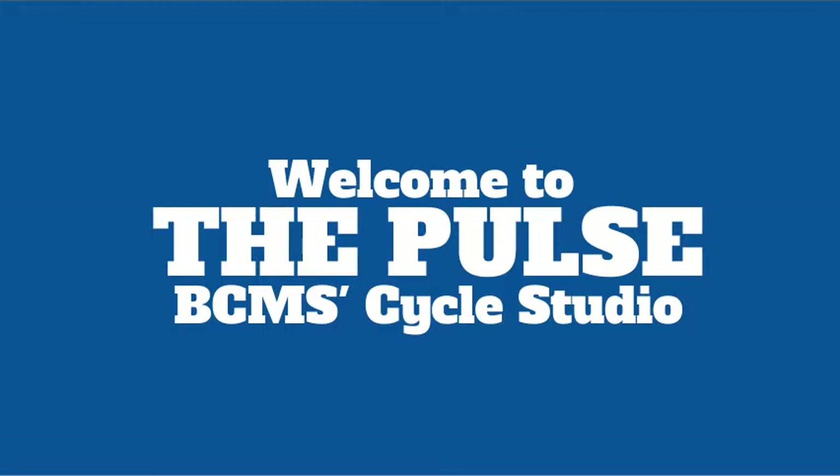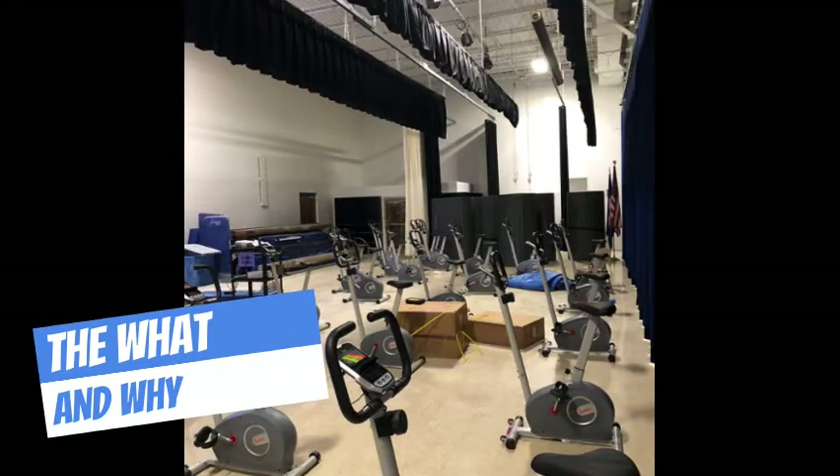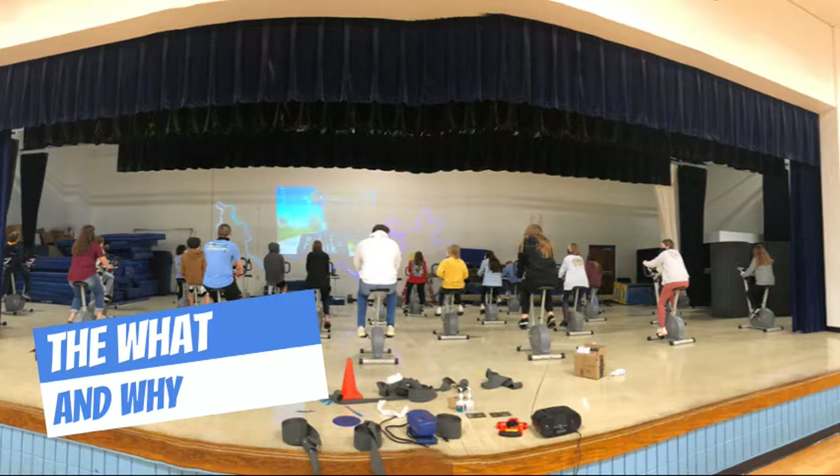Welcome to The Pulse, BCMS's cycle studio. Our department needed a new tool and space for students to be active regardless of the weather outside. The idea of a cycle studio came about and how we were going to use this space to better our school, to give our students more opportunity to be active and to teach them lifelong physical activities.